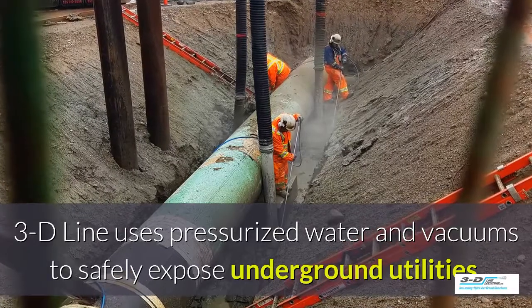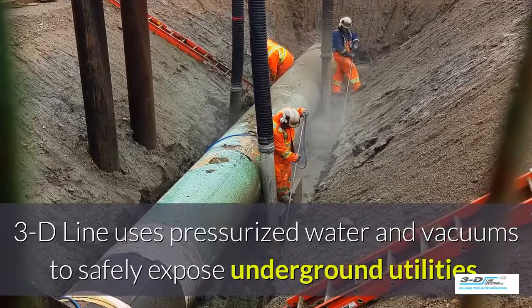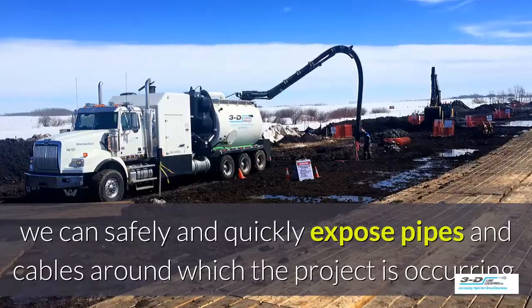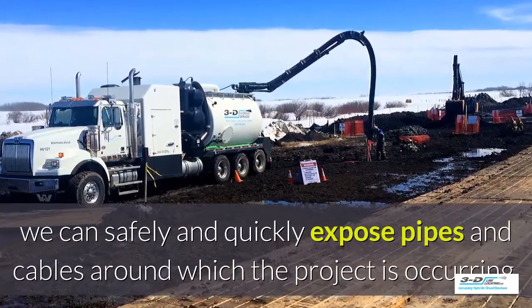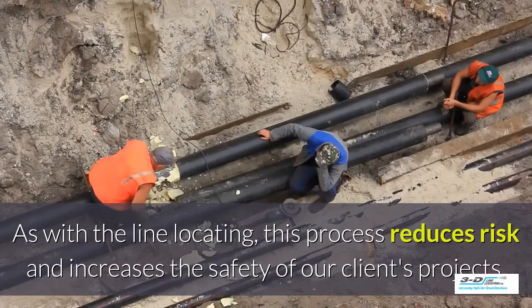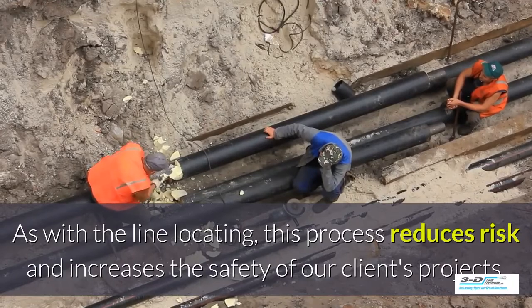3D Line uses pressurized water and vacuums to safely expose underground utilities. After line locating has been performed, we can safely and quickly expose pipes and cables around where the project is occurring. This process reduces risk and increases the safety of our clients' projects.